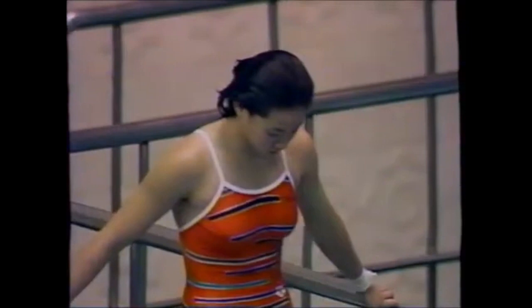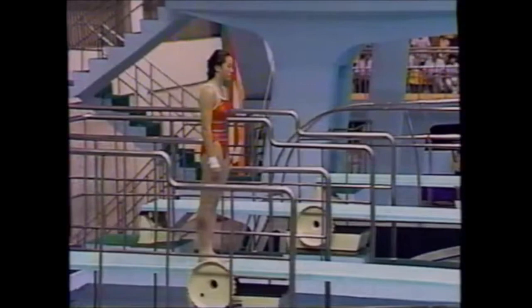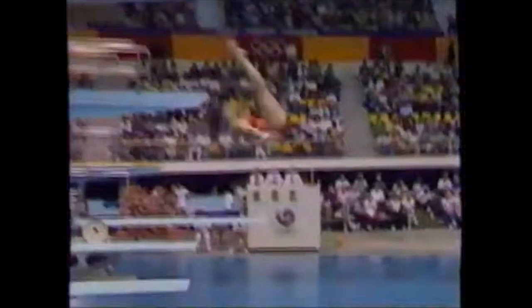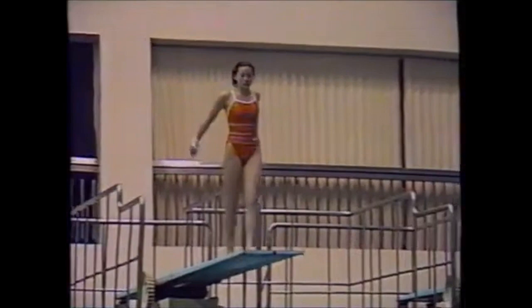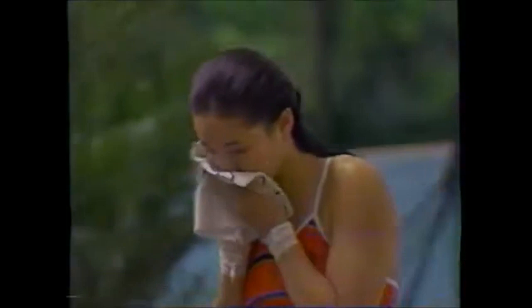Now Li Ching of China with her forward one-and-a-half somersault one twist, 2.1 degree of difficulty. That is an example of how she could beat Gao Min. In my opinion Li Ching's diving is smoother — Gao Min's tends to be a little mechanical. I love that twist. Her legs separate slightly — that's really the only flaw — but what a nice entry. Li Ching in third after three dives, and her fourth dive scores 46.62. The smile indicates she's pleased.